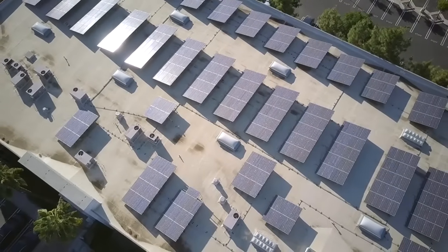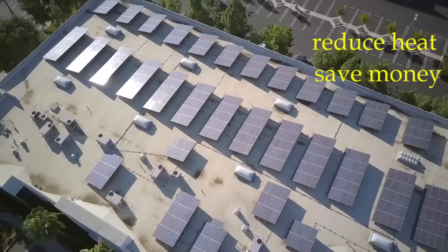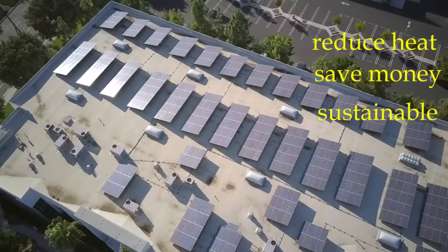Solar panels are designed to attract sunlight. By covering your roof using solar panels, you not only reduce heat but also save money on your utility costs. It is a sustainable solution to keep your roof cool.